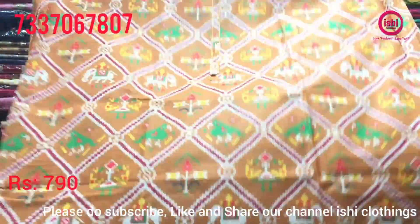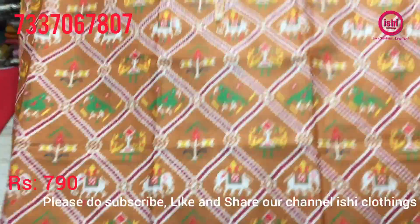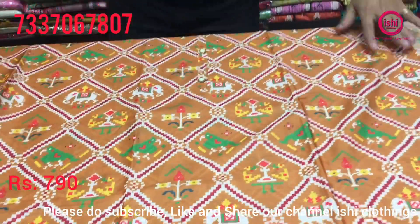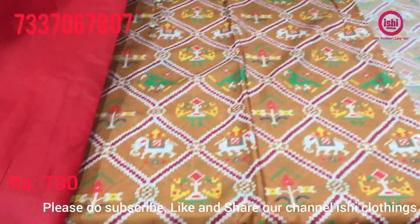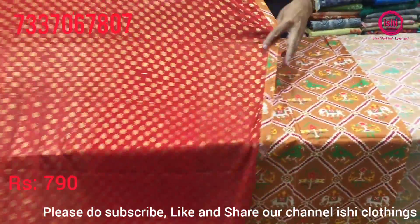Nice 4 combinations also in a silk base. 790 is the price range. Nice print in this, bottom in contrast, and you get this dupatta with this.